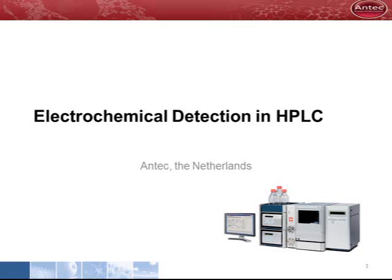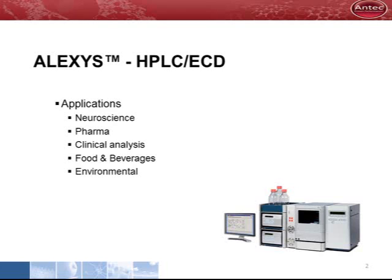Welcome to Antec's PowerPoint presentations. In the next couple of minutes, I will explain the principle of electrochemical detection in HPLC. Antec is supplier of the ALEXIS, which is an HPLC product line with electrochemical detection. We developed a number of applications in different research areas.